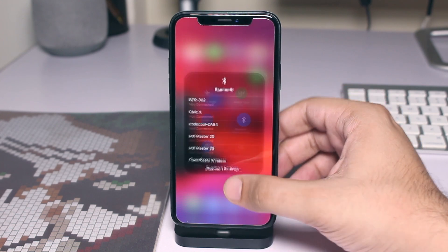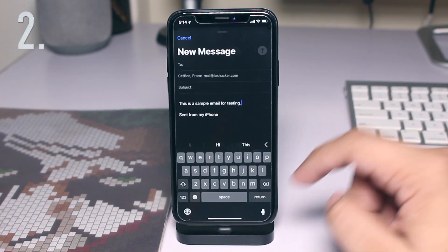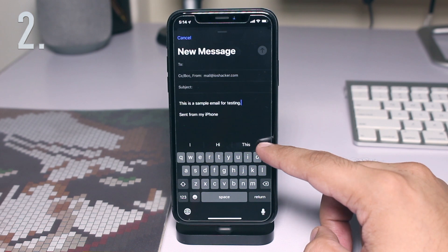These menus also have shortcut buttons that allow users to quickly open Wi-Fi and Bluetooth settings pages.